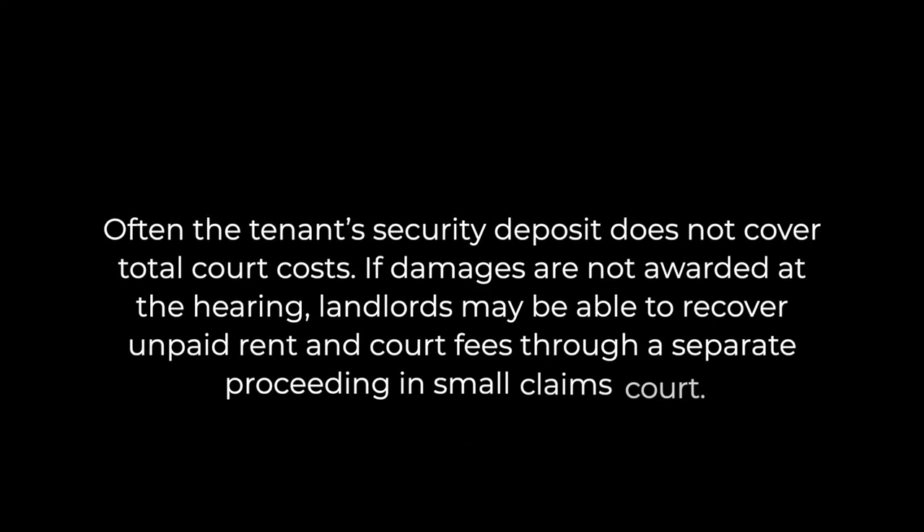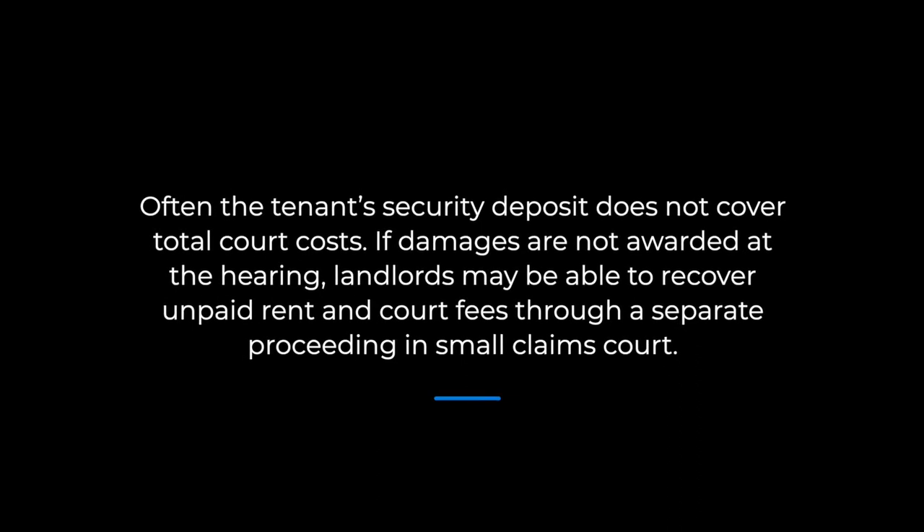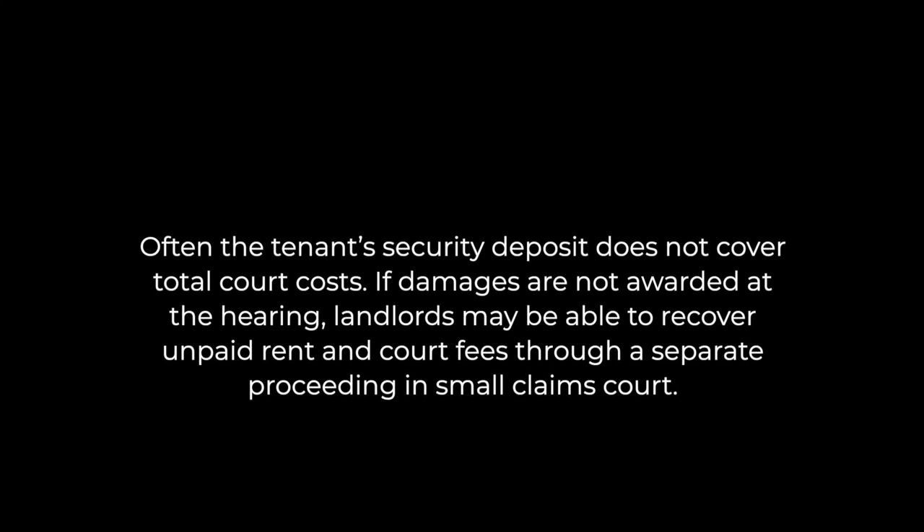Often the tenant's security deposit does not cover total court costs. If damages are not awarded at the hearing, landlords may be able to recover unpaid rent and court fees through a separate proceeding in small claims court. We've got everything you need to get eviction proceedings going in Alabama — eviction notices, court documents, and more can be found at the link below. Don't forget to subscribe for more legal videos.